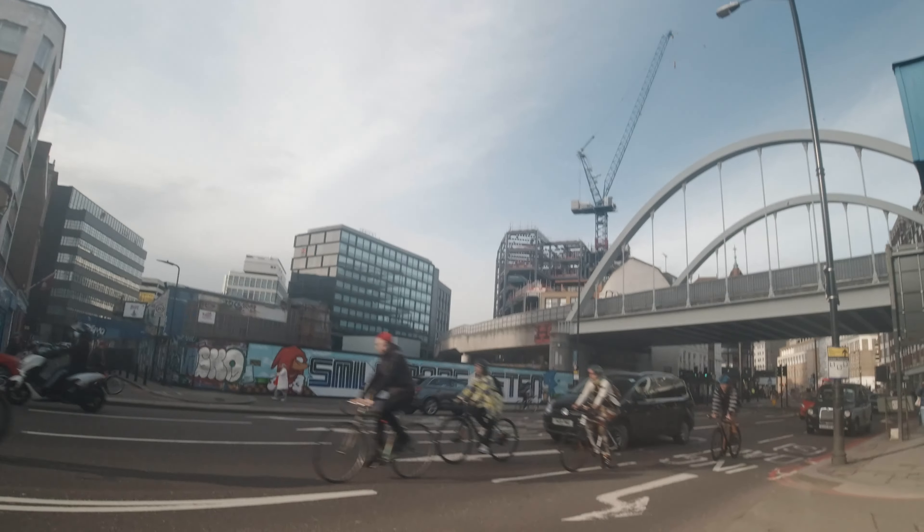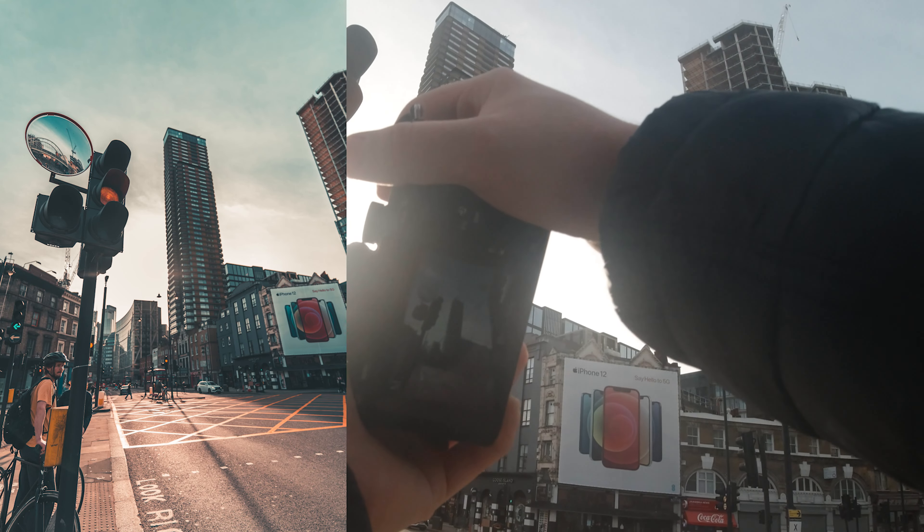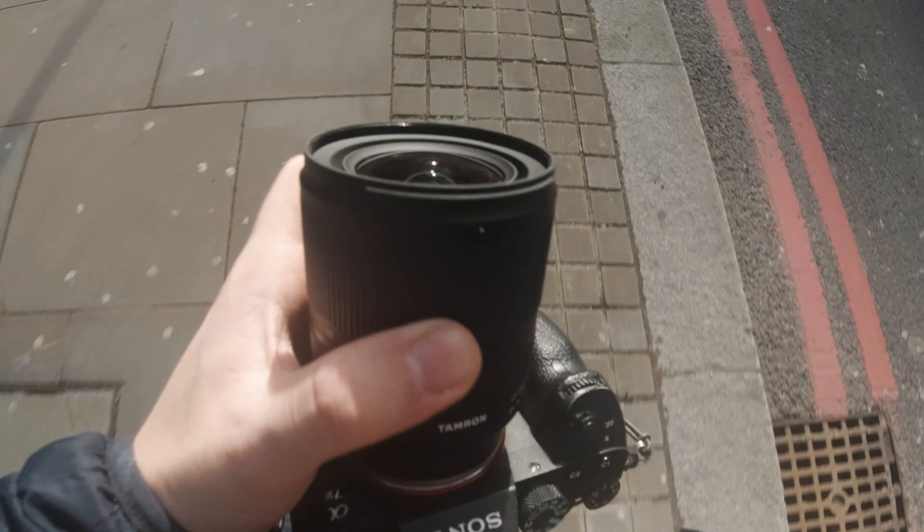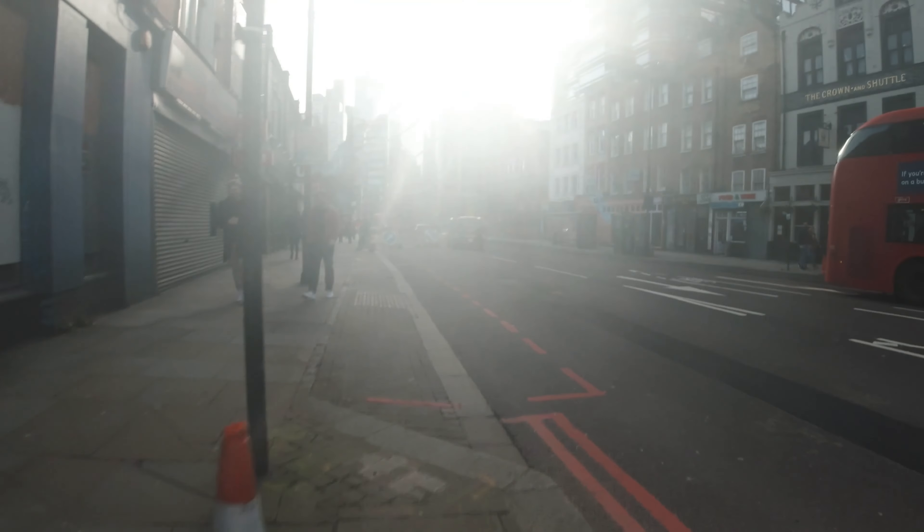I'm going to use this to rest the camera because it's quite a slow shutter — I think one of a five. I'm at f22. We're using the Tamron 17 to 28 and we're only keeping it at 17mm.